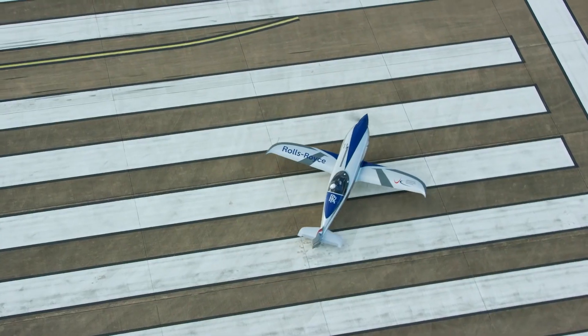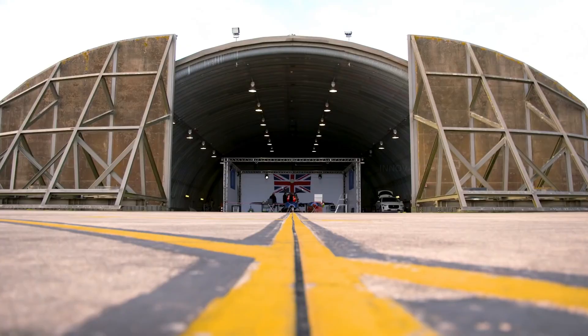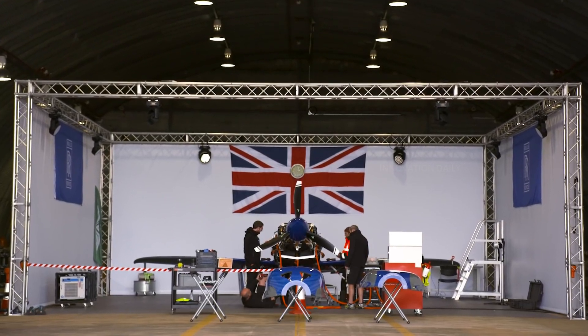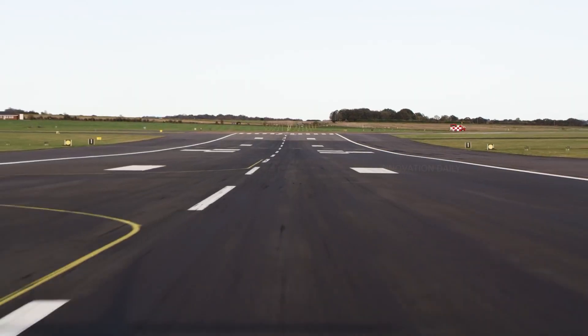The Spirit of Innovation is powered by the most power-dense battery pack ever assembled for an aircraft, ensuring not just speed but also efficiency and endurance. This technological marvel is part of Rolls-Royce's push towards zero emission aviation, aiming to significantly reduce the carbon footprint of air travel.